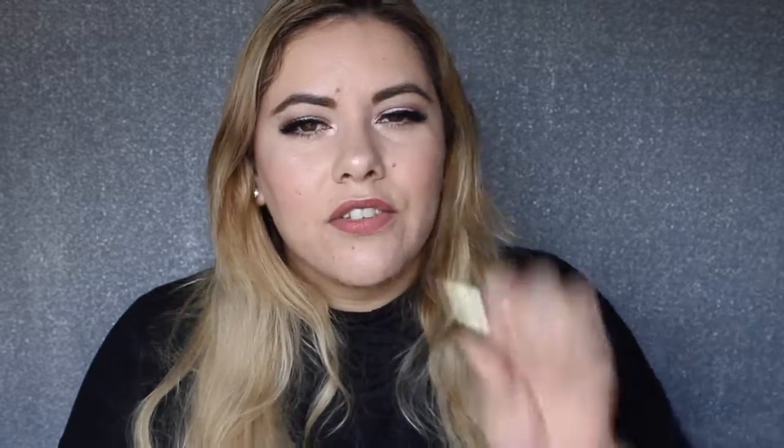I have a Benefit They're Real Mascara Mini. Didn't love this — it used to be a holy grail, now it's just kind of okay. The Stila Huge Extreme Lash Mascara really sucked. I don't like this kind of wand — it's like Better Than Sex from Too Faced. I hate these big thick wands because they just clump and it's gnarly. Not a fan.